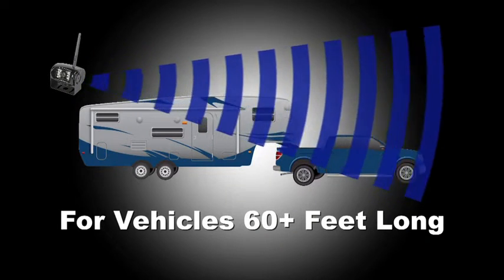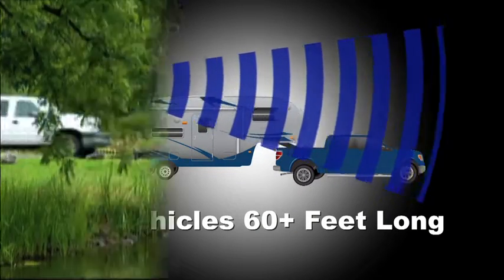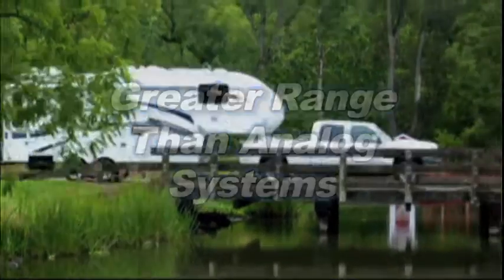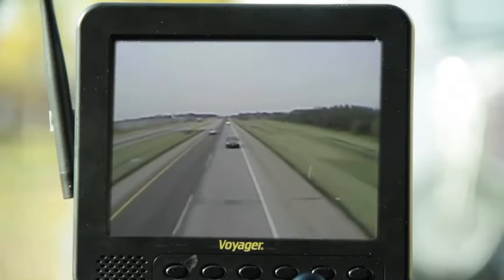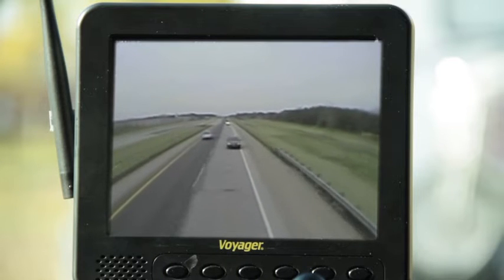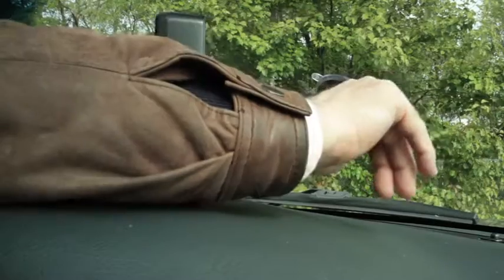The high-definition digital Y-Sight signal is strong enough to travel through and around objects, and works on vehicles 60-plus feet in length — a significantly longer distance than wireless analog systems. Y-Sight technology delivers a sharp, vivid picture of the vehicle's surroundings to the 5.6-inch color LCD monitor.